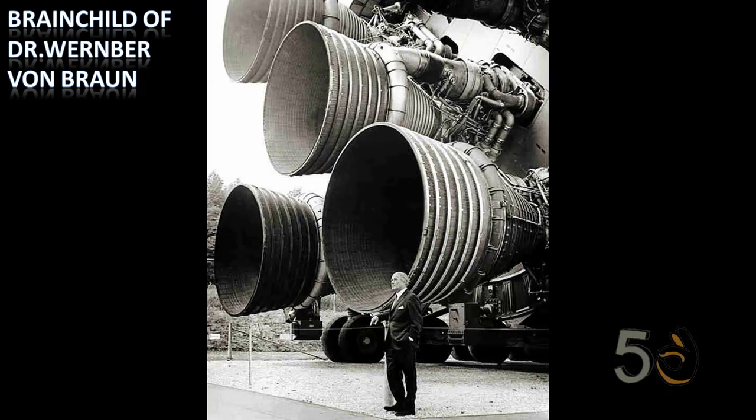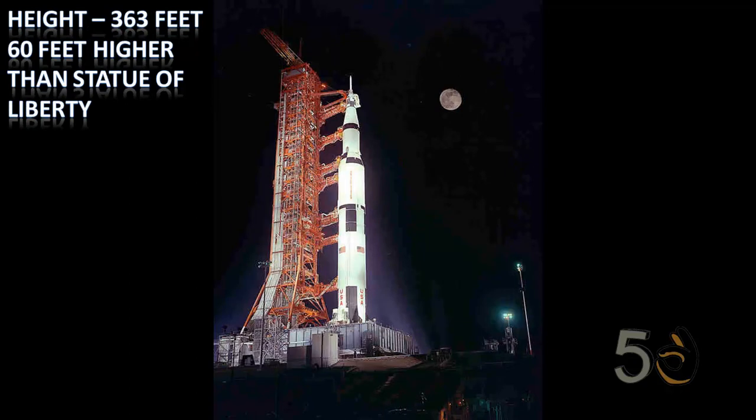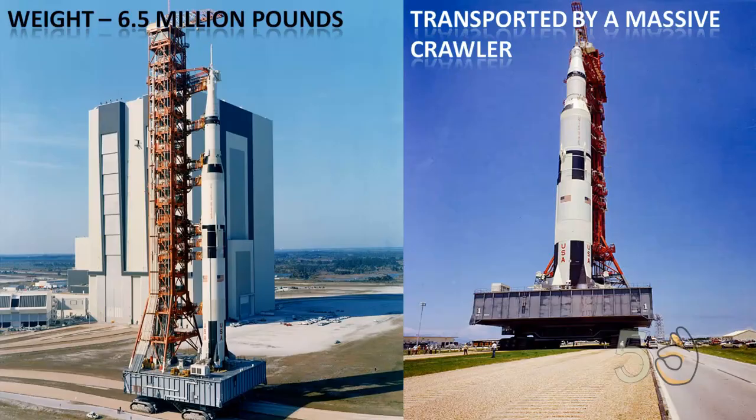The Saturn V rocket was 363 feet tall — about 60 feet higher than the Statue of Liberty. At around 6.5 million pounds fully fueled, the Saturn V required a massive crawler transporter to carry it to the launch pad.